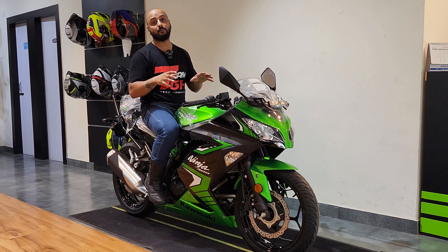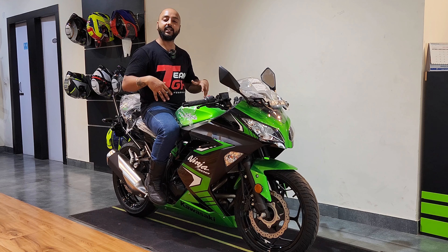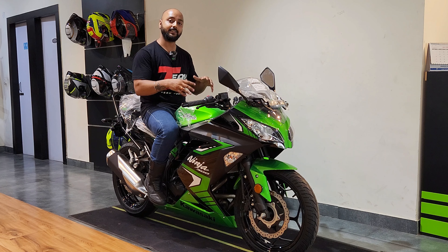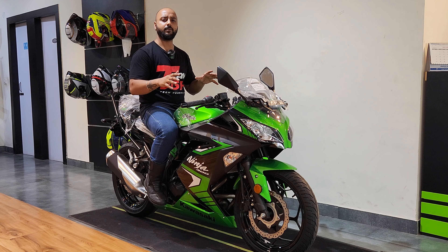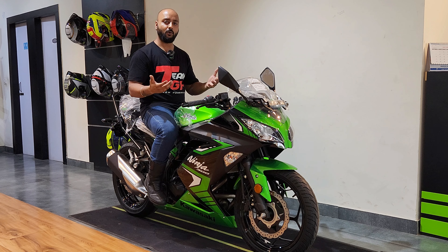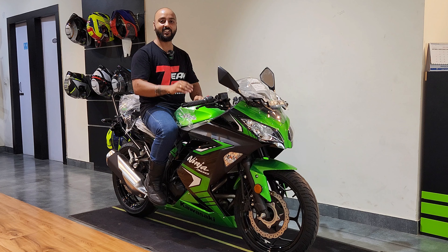If you want to do long touring, this motorcycle is great because the seating is a lot more comfortable, it is easy to manage, the fuel tank is large, and the range is a lot better. These are the pros and cons of the Kawasaki Ninja 300 2024 variant. Comment your thoughts below, and if you liked the video, do not forget to like, subscribe, and share the channel. We will meet you in our next video — till then, stay tuned.